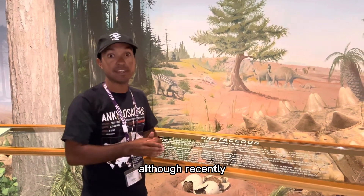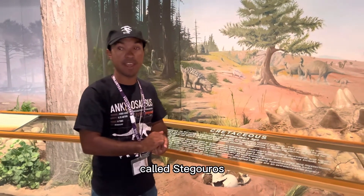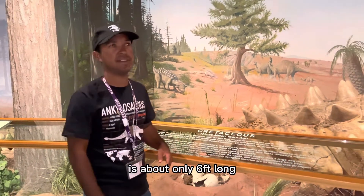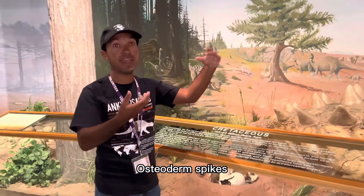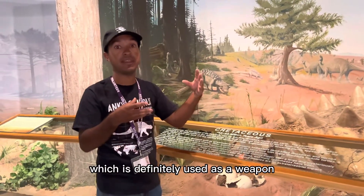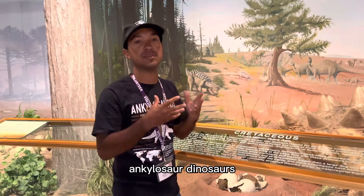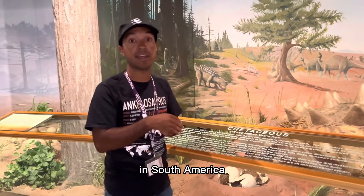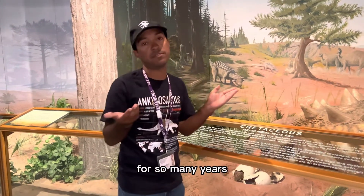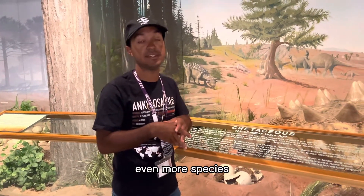Recently, just last year in 2021, they found an ankylosaur dinosaur in the Southern Hemisphere in Chile, South America, called Stegouros. This ankylosaur is about only six feet long, so it's not that big, and it had a weaponized tail — a bunch of osteoderm spikes all along the tail, which it definitely would have used as a weapon. Finding that in the Southern Hemisphere is telling us that ankylosaur dinosaurs were more widespread than we previously thought.